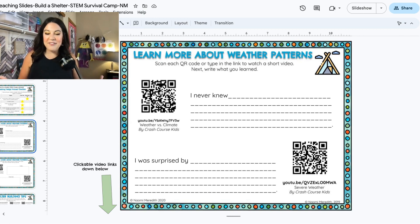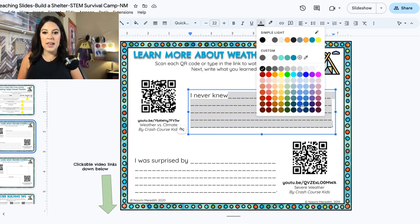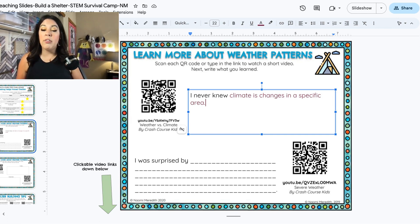In that video, I have an example. Here's a little trick if you have the type version — I'm going to change my color so you can see it. I am highlighting the lines and then clicking delete on my keyboard. What I never knew is that climate is changes in a specific area. Maybe you never knew that too. You can write the same as me, or maybe there's something else you didn't know. Feel free to share with the person next to you — what is one thing you never knew after watching that video?